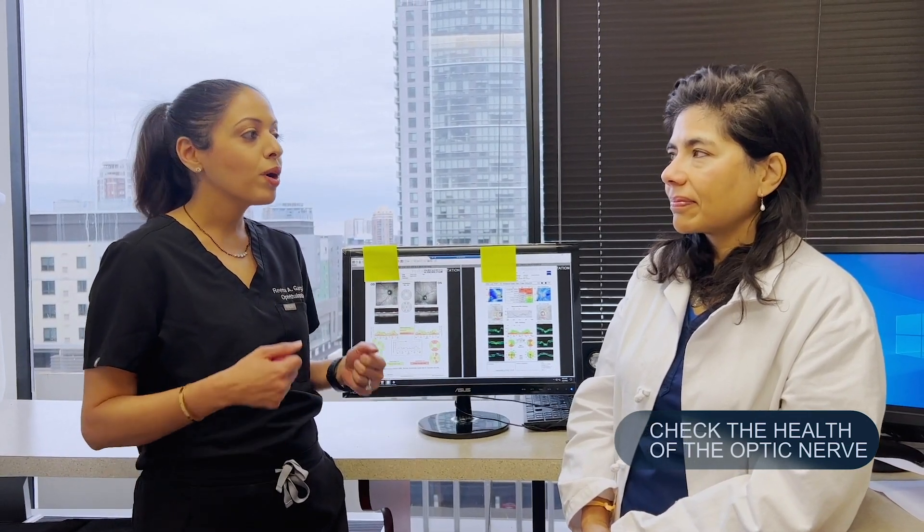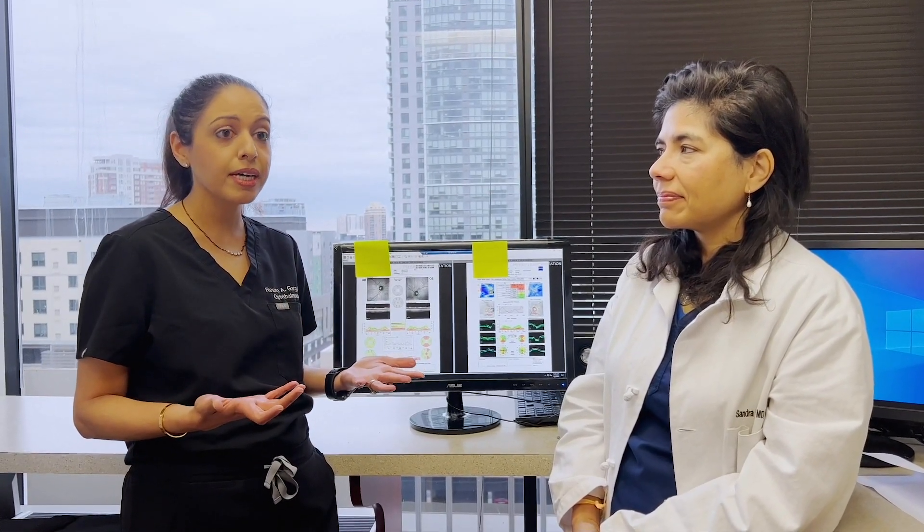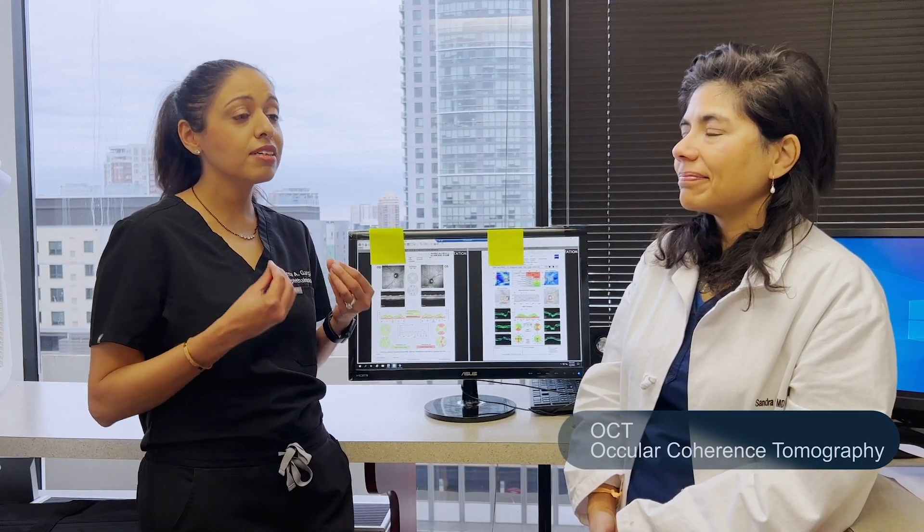Everything we do is to check the health of the optic nerve, fix any issues that may be causing damage or degeneration, and then continue to monitor it so that patients can maintain their good, healthy vision throughout their lifetime. If you're a glaucoma patient or there's a suspicion for glaucoma, your doctor will be checking your optic nerve with a special machine called an OCT — ocular coherence tomography — which takes thousands of cuts and pictures of your optic nerve to get very fine details of each nerve fiber.